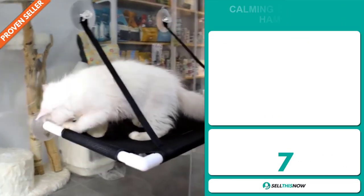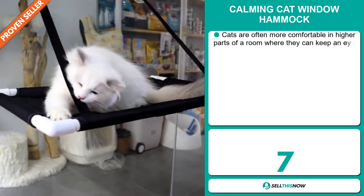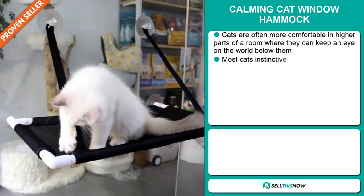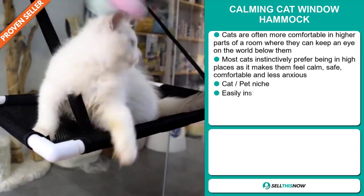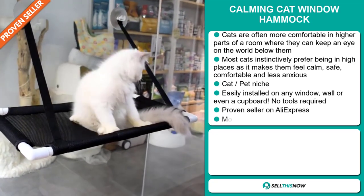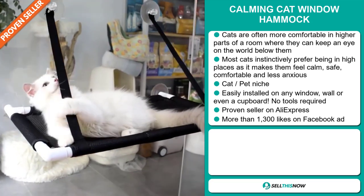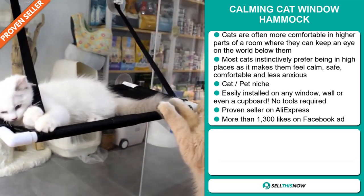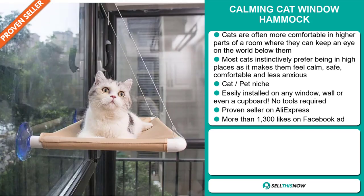Our next product is the Calming Cat Window Hammock. Cats are often more comfortable in higher parts of a room where they can keep an eye on the world below them. Most cats instinctively prefer being in high places as it makes them feel calm, safe, comfortable, and less anxious. It falls under the cat pet niche market. It's easily installed on any window, wall, or even a cupboard — no tools required. And it's a proven seller on AliExpress with many, many orders.